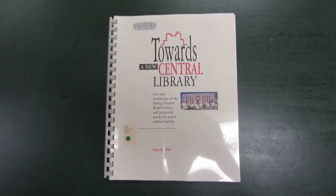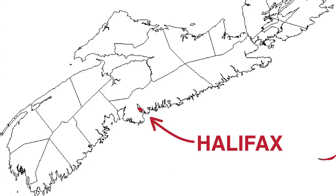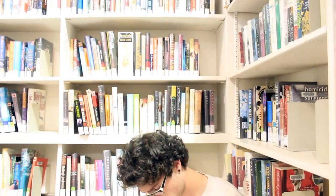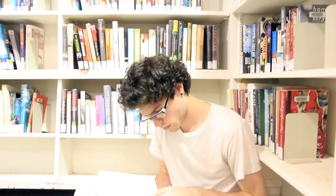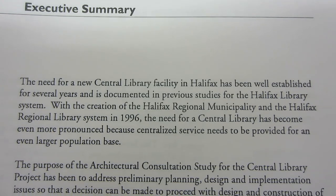In 1996, Halifax was amalgamated. Basically, the city boundaries went from this to this, and that put a whole different spin on the role of the Spring Garden Library — from one that serviced its local community to one that would be the centralized library for what was now the Halifax Regional Municipality.